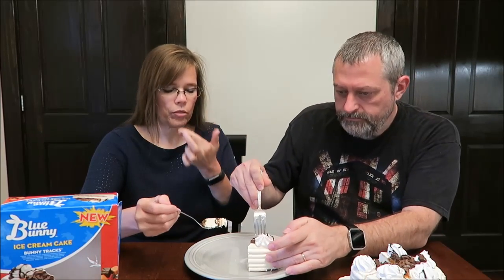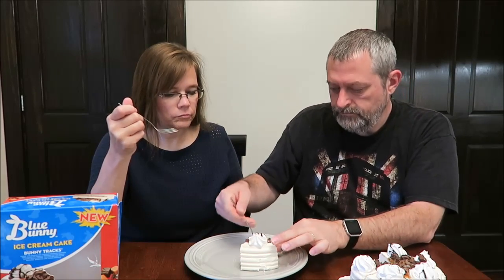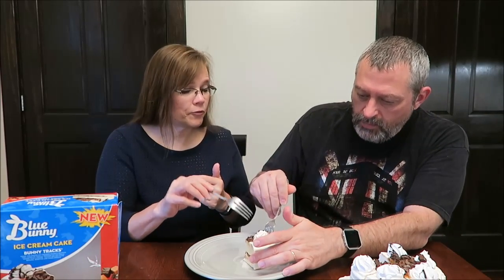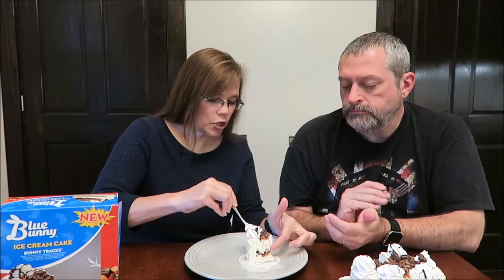I got peanut butter flavor — or peanuts. Is there peanuts in this too? It's chocolate-covered peanuts. I got a peanut butter-filled bunny too. Yeah, that's what I'm tasting — the one on top. There are peanut butter-filled bunnies, but there are also chocolate-covered peanuts in the middle, which I didn't get. I got a peanut and peanut butter.